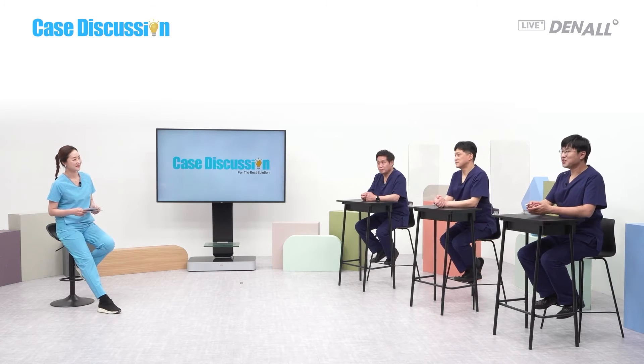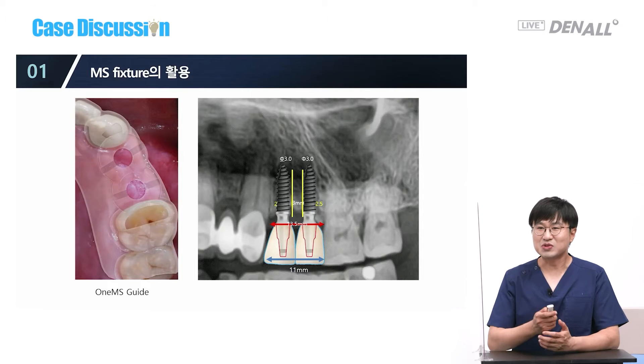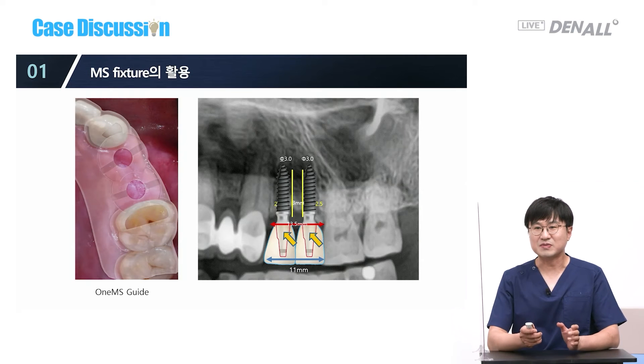Dr. Park Jong-hyun, please introduce your cases. Looking at the X-ray of the case under discussion, if this were my patient, I would place two 3.0 MS fixtures. The biggest strength of the MS fixture is that the distance between the fixtures and the prosthesis portion is very thin, giving us wider available space. The biggest problem is that an angled abutment cannot be used.